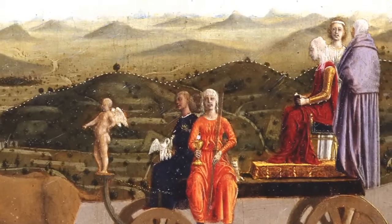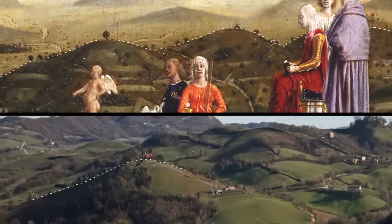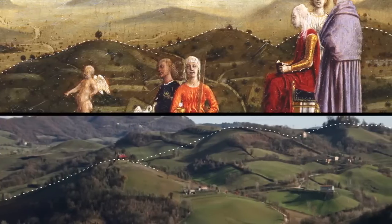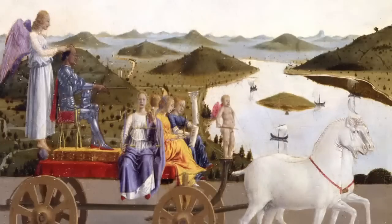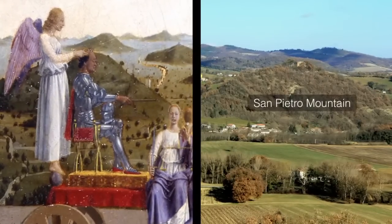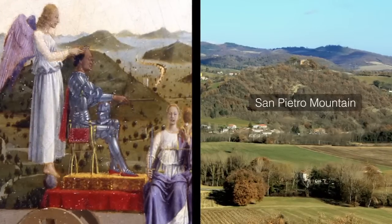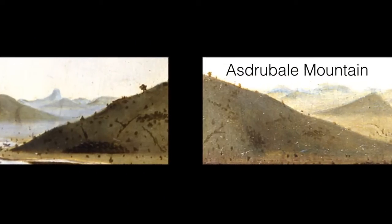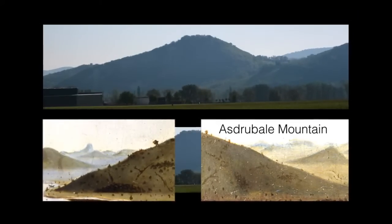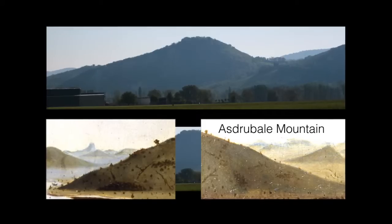Let's go back to the valley of the river Metauro. Can you see those small hills? These are the San Lorenzo and Farneta hills, and there are the San Pietro and the Asdrubale mountains. Federico da Montefeltro was particularly fond of this place, as it seems that the famous Battle of the Metaurus between the Romans and the Carthaginians took place right here, in 207 BC.